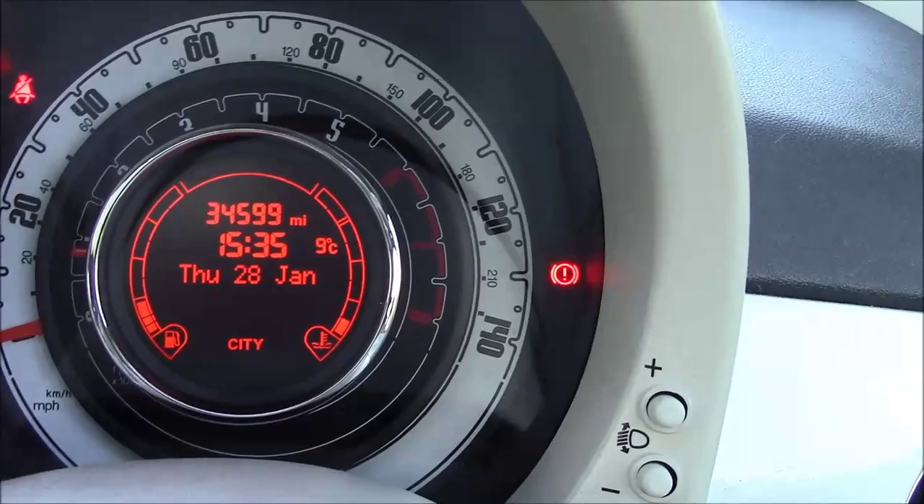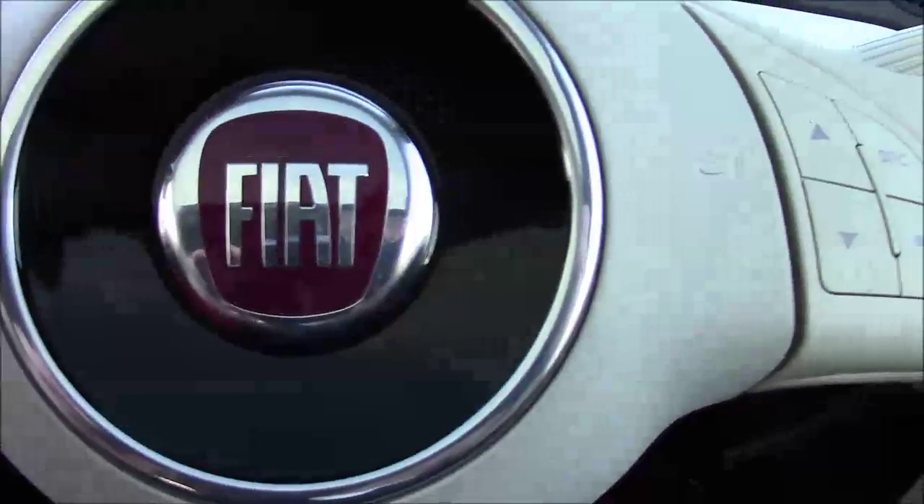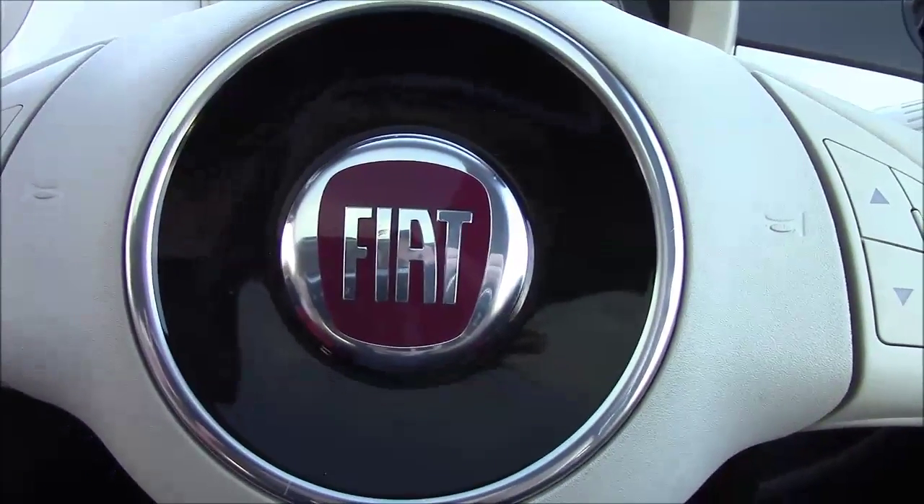This car is showing 34,599 miles. We have many finance packages available on this model, and if you were to reserve it online you would receive an additional discount.